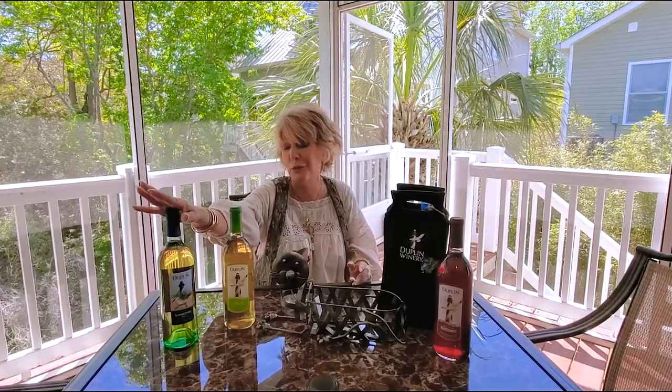One of my favorites is a newer wine. This is our Summertime Strut. It's kind of a dryish wine, but it's a great blend of different grapes and a wonderful, really refreshing wine.